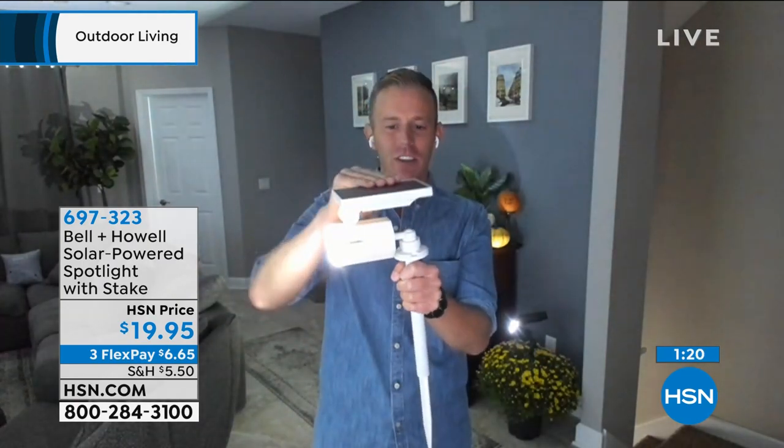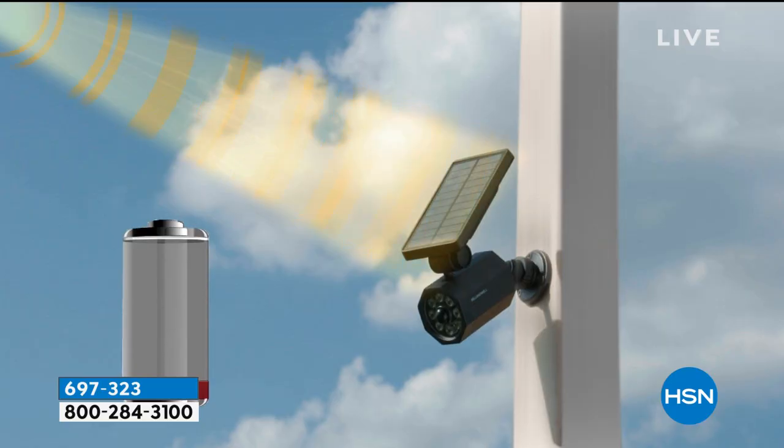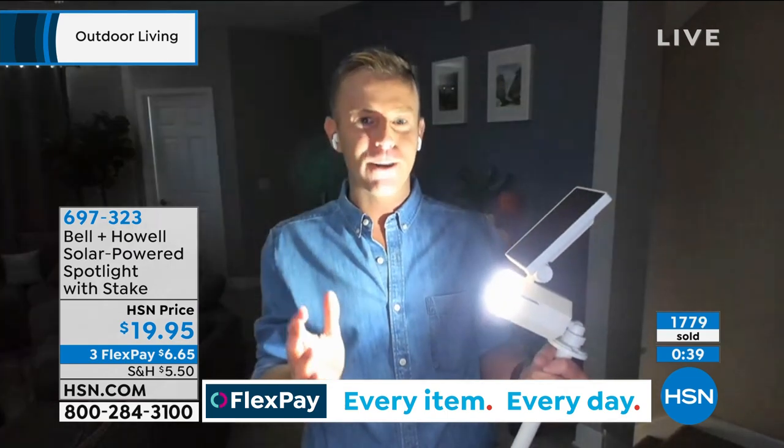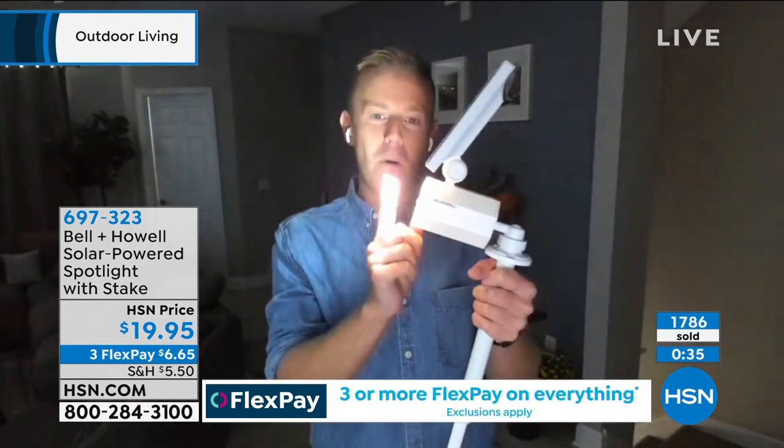Recommend getting one especially for the garage — when you pull up, the light automatically comes on, and when you open the car door, you know if there's an obstacle. Maybe there's a puddle, black ice, or your dog runs up. By the time you get home from work in November or December, the sun's probably down. Five or six o'clock, it's dark outside. The number one commercial by Bell & Howell in the entire country. The white and the exclusive stake are what make it special here at HSN. 6-9-7-3-2-3 is the number.